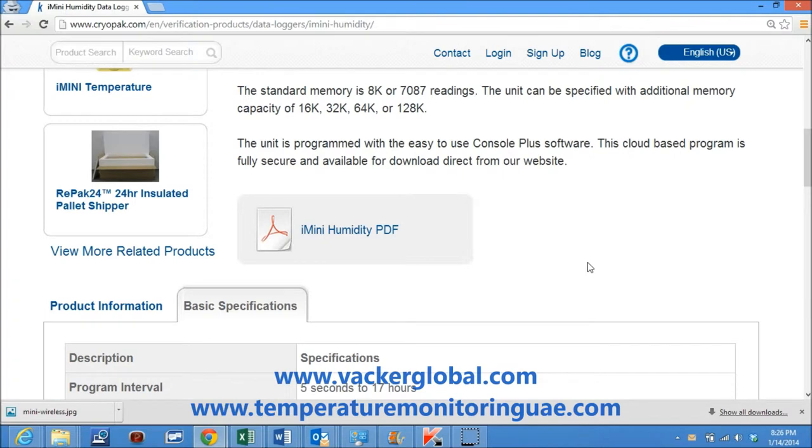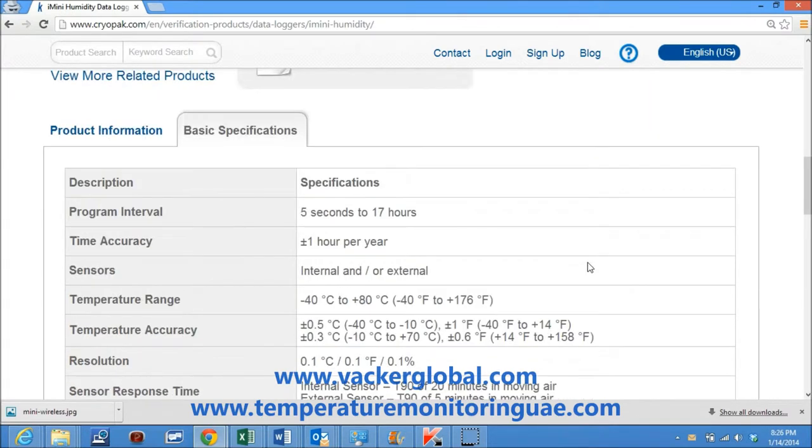The unit is programmed with the easy-to-use Console Plus software. This cloud-based program is fully secure and available for download direct from the website.